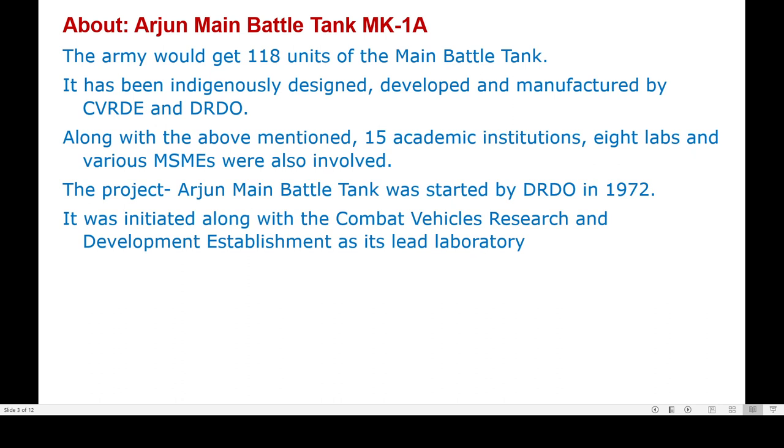Along with CVRDE and DRDO, 15 academic institutions, 8 labs, and various MSMEs were also involved. The project for the Arjun main battle tank was started by DRDO in 1972, initiated along with the Combat Vehicles Research and Development Establishment as its leading laboratory.